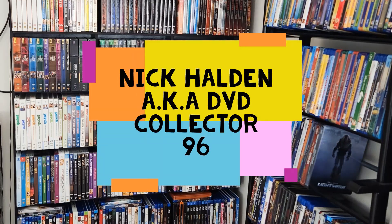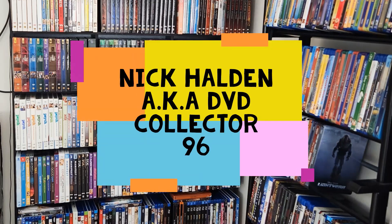Hey guys, Tink Holden here, aka DVDCollector96, and welcome to a new video on my YouTube channel. Welcome to the first steelbook of the Jurassic World Complete Collection Best Buy Exclusive.